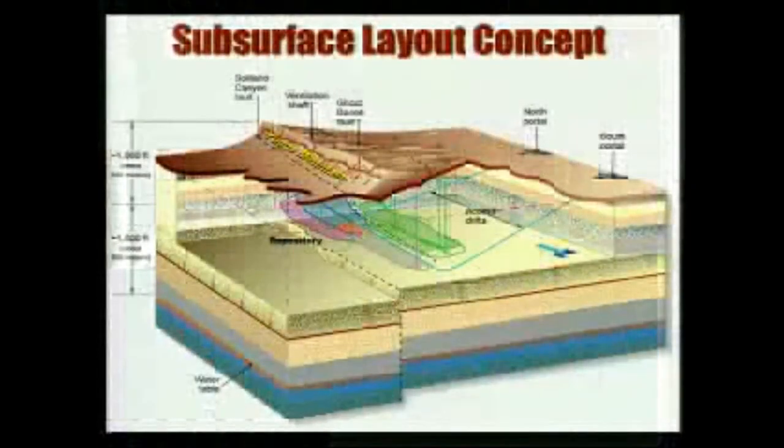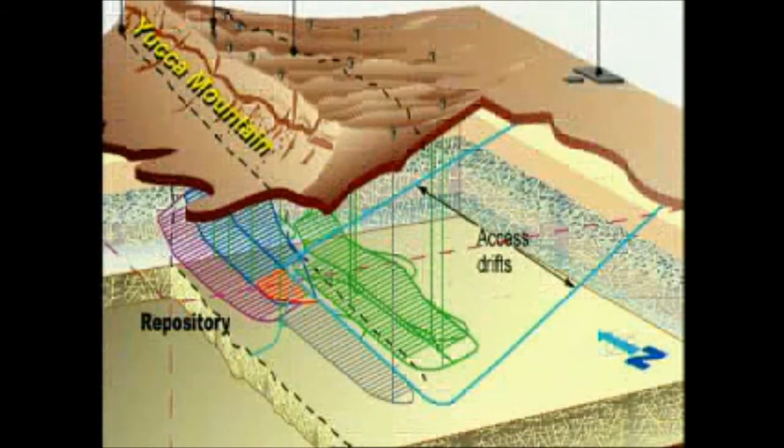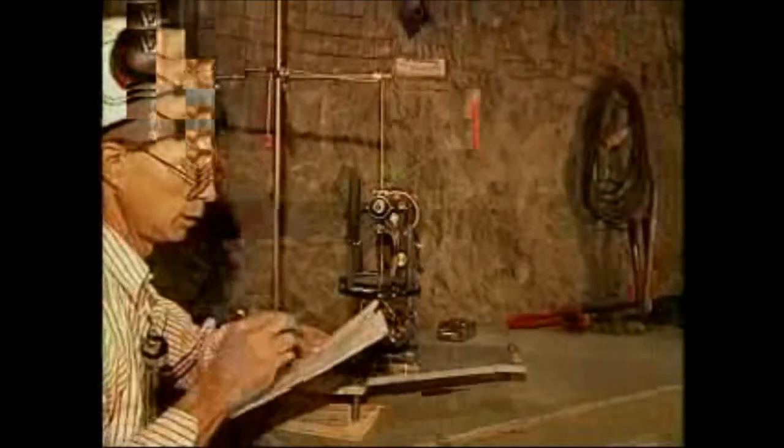An artist's conception of the footprint, or pattern of underground emplacement tunnels, is shown on this graphic. As you'll see later, the location and spacing of this pattern will be important. Shielded transporters will move radioactive waste containers down the main tunnel to their emplacement tunnels. Let's take a closer look at the facilities, technology, and scientific experiments going on inside the mountain.